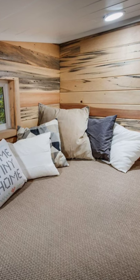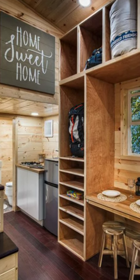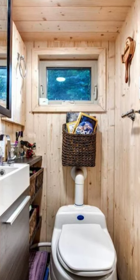Because this tiny house is on wheels, it gives you the freedom to live on properties developed for RV and mobile homes. That makes this design free to move around with more options.